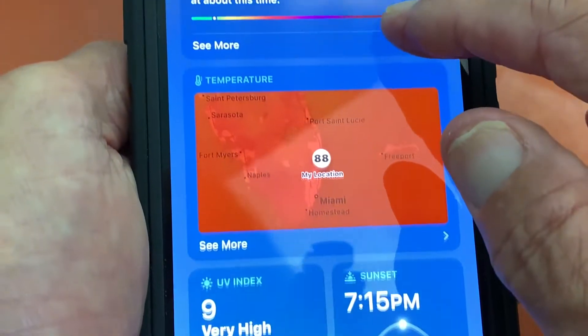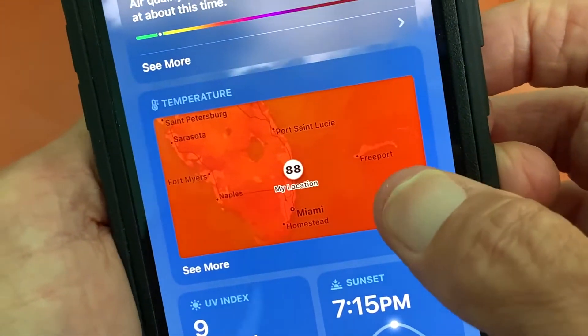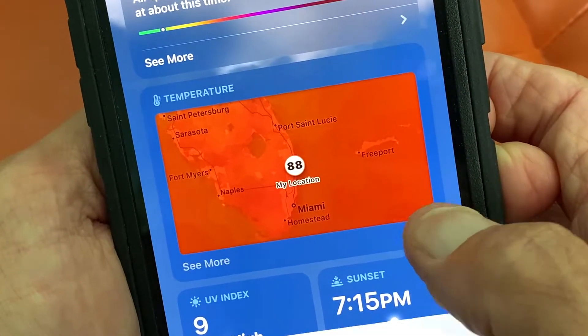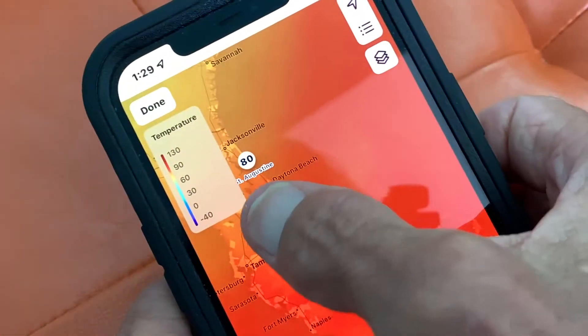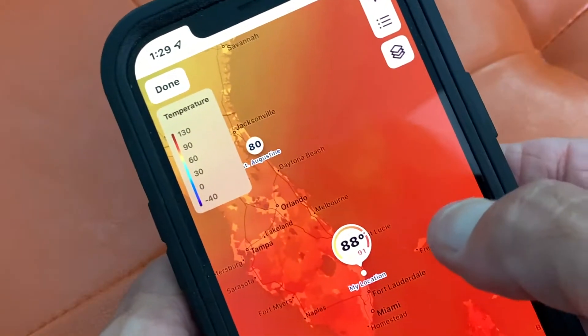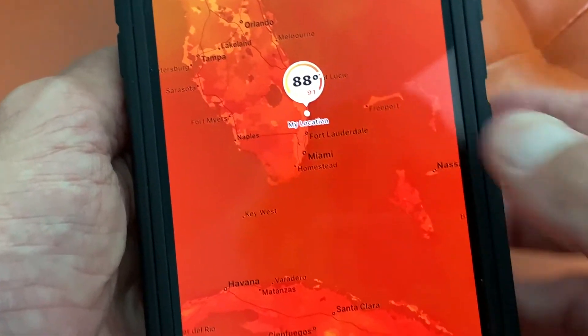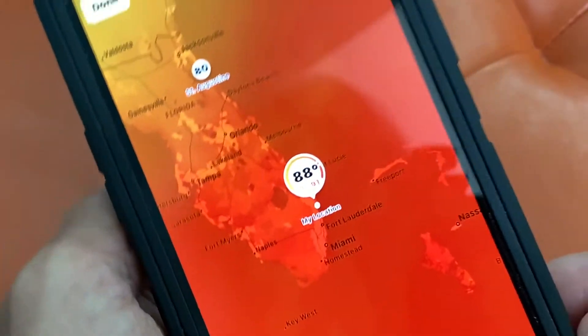You can see that where we're at it's hot — 88 degrees. But if you want to see even more, you can click here, and it gives you the scale: the hot is the red, and it goes to yellow up here. This is where we're at — it's 88 degrees and it's hot everywhere. That's why the hurricanes are so bad.